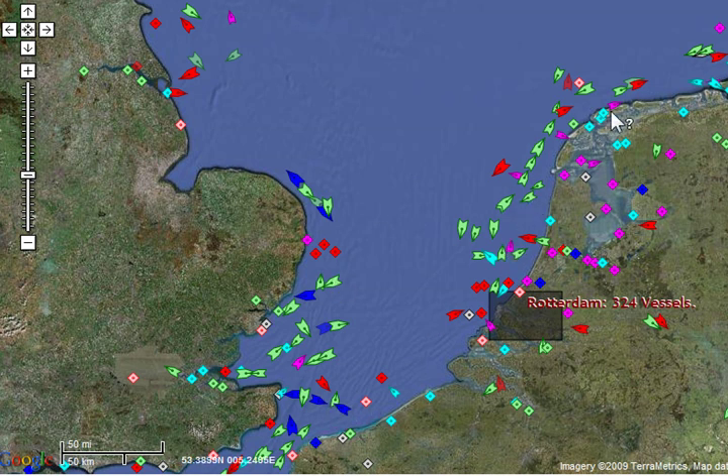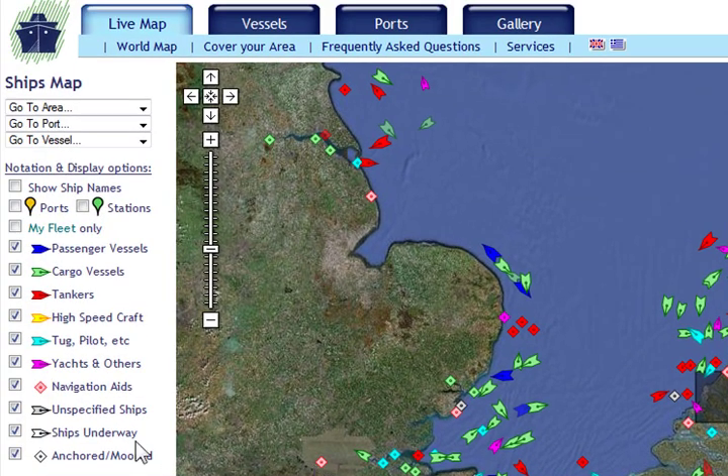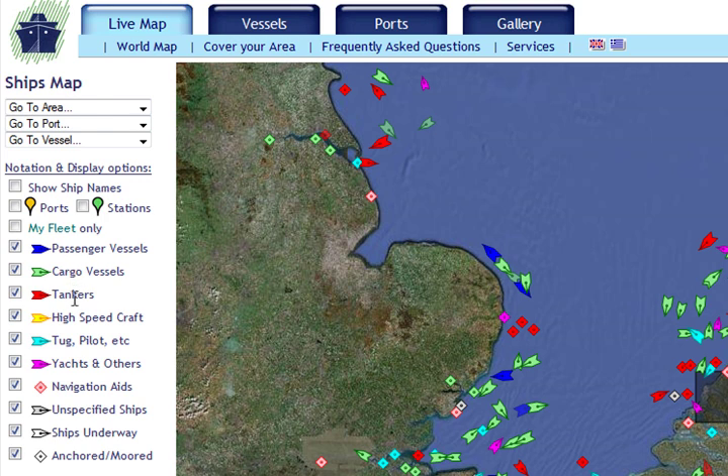They are categorized by color, and the color will indicate what type of ship it is using the legend on the left side. So you can tell the passenger vehicles from the cargo vessels and tankers, etc.